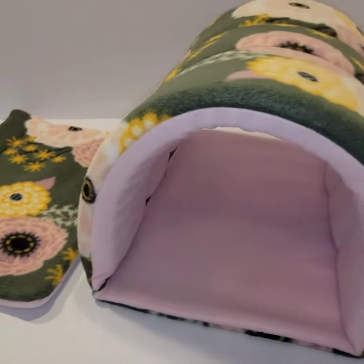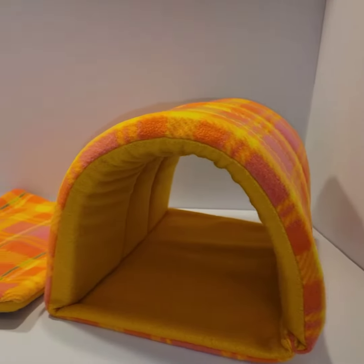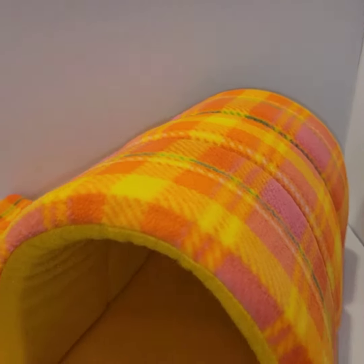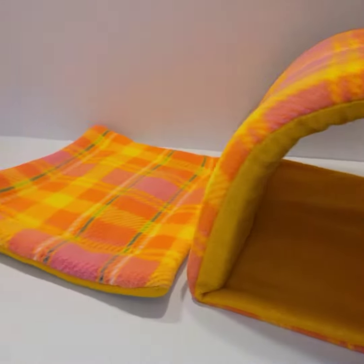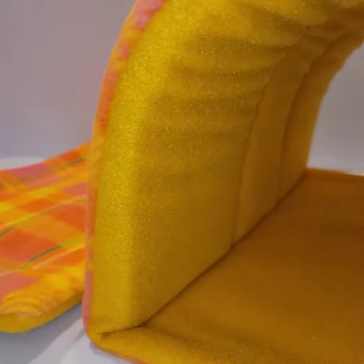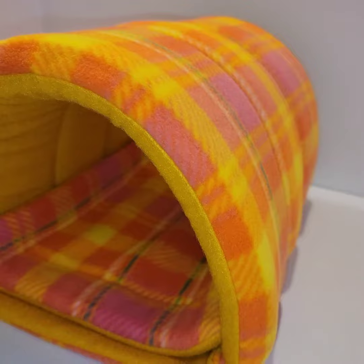We have over a hundred patterns that you can choose from — printed patterns, solid colors, and different textures. We also have different kinds of hideys and cage liners. If you need to custom order one, please send me a message or email me at findwhiskers.shop@gmail.com.